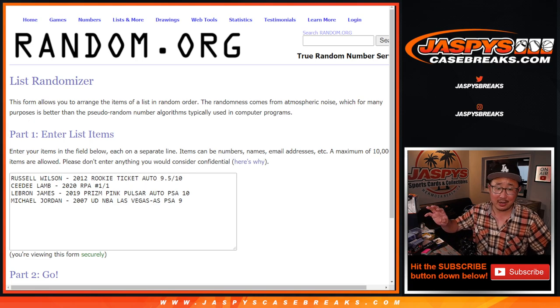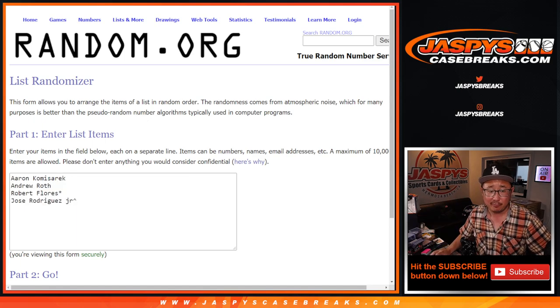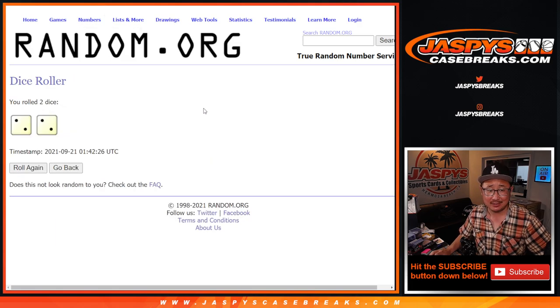Welcome back, folks. We got all four hits typed in here — the Russell Wilson, the CeeDee Lamb one-of-one, the LeBron James, and the Michael Jordan. Four hits, four people. Good luck. Let's roll it — let's randomize names and hits four times. Four the hard way.